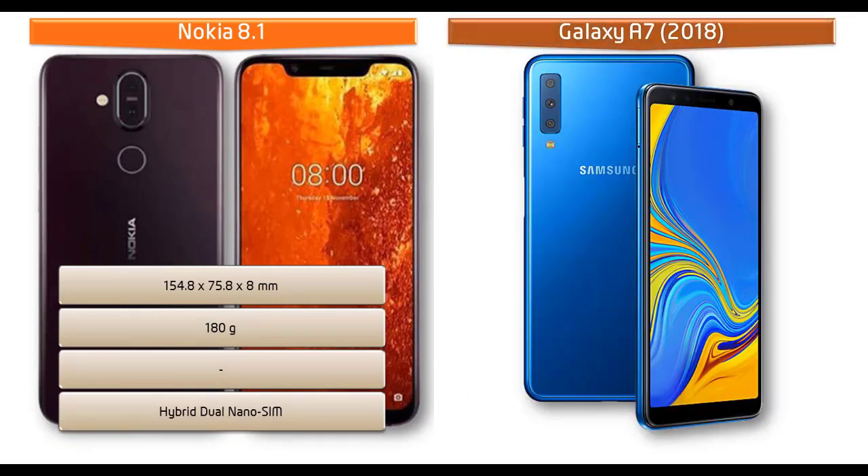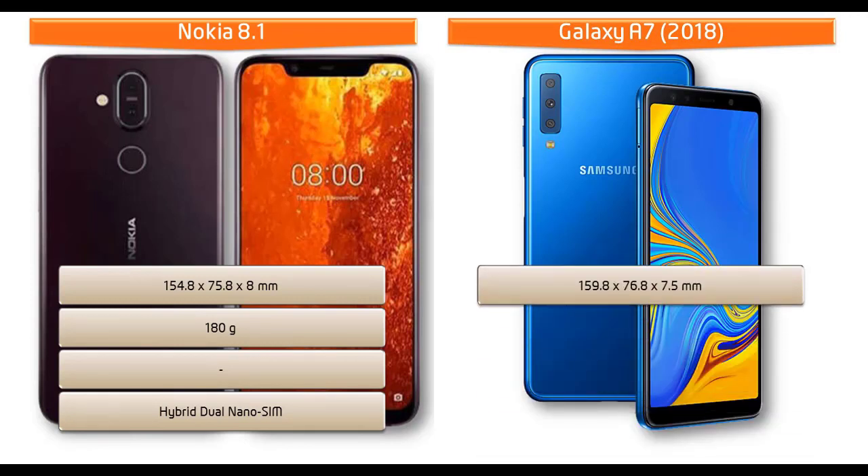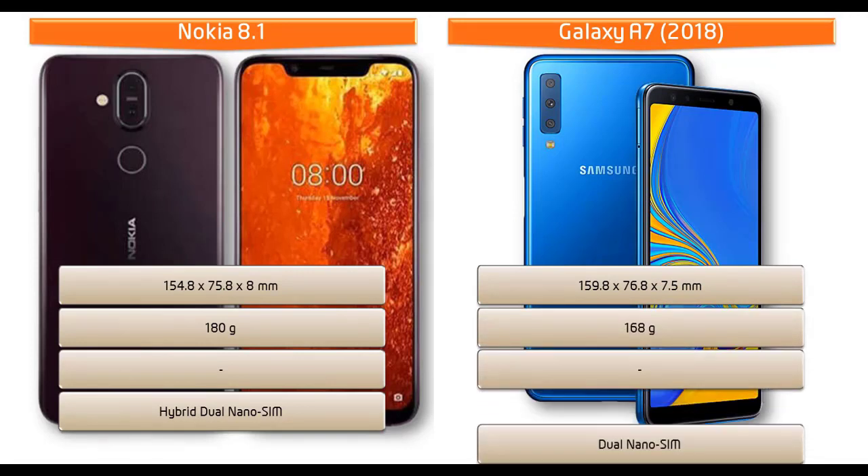If we talk about the dimensions of Samsung Galaxy A7 2018, it measures 159.8 x 76.8 x 7.5 mm in height, width, and thickness, and comes in at 168 grams with dual nano SIM.